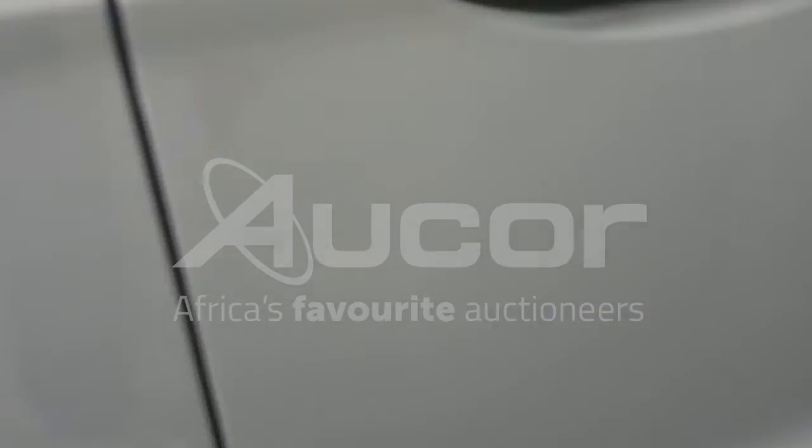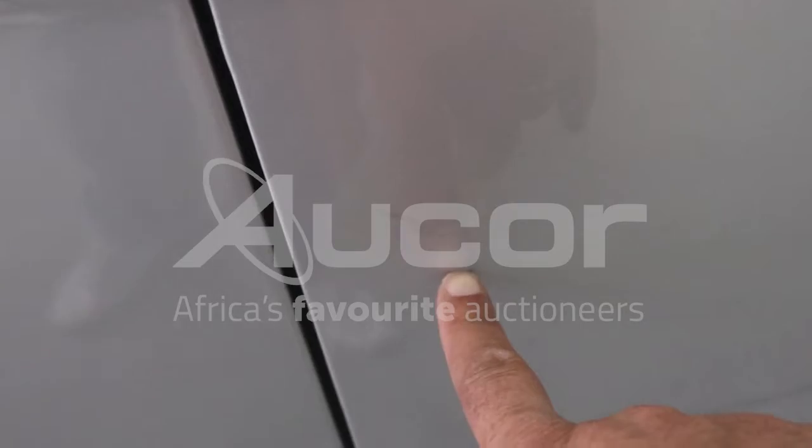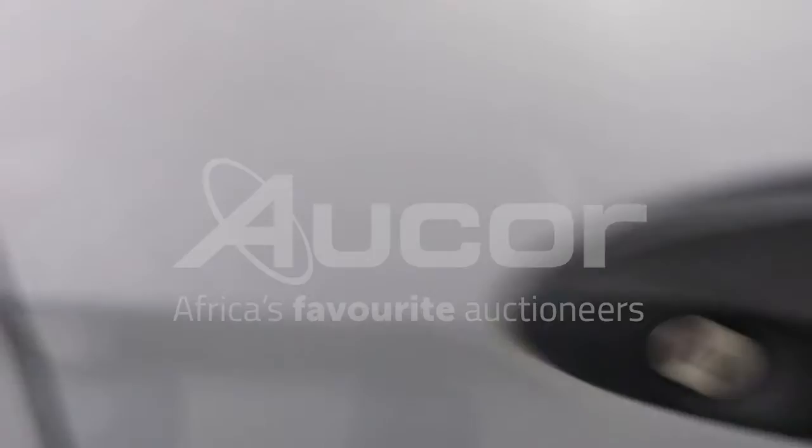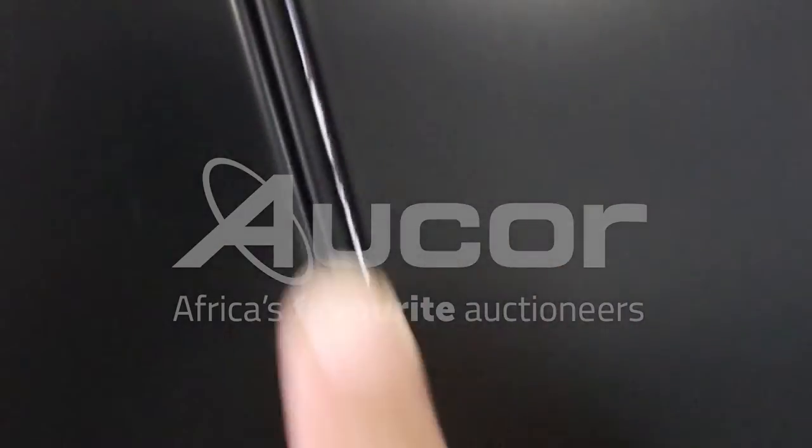There's another dent here on the driver's side door. A couple of paint chips, stone chips around the door handle, and some paint chips on the frame are missing.